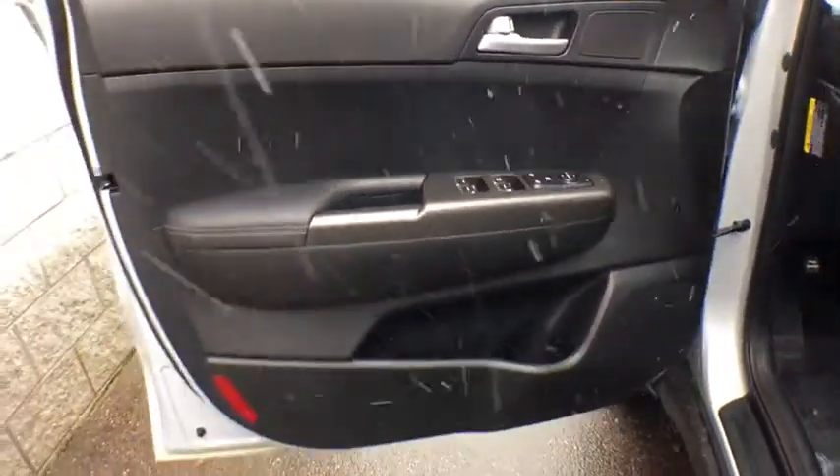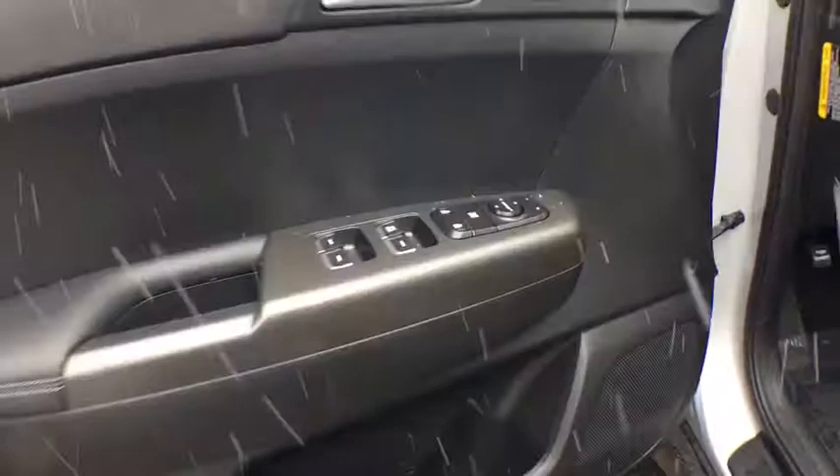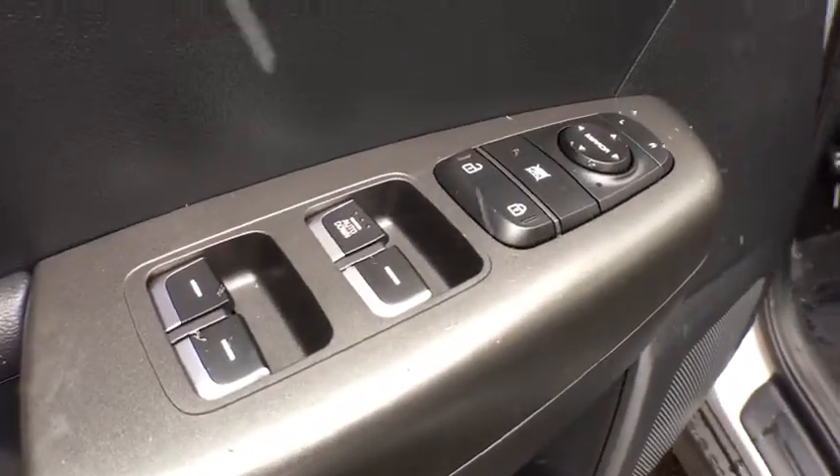Fog lights. Brake assist. Tachometer. Panic alarm. Overhead console. Remote keyless entry.